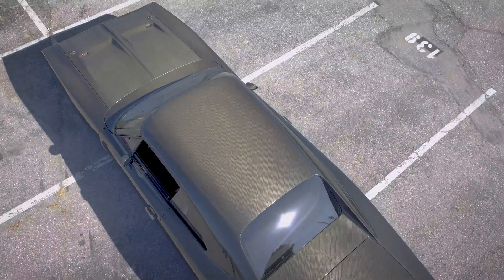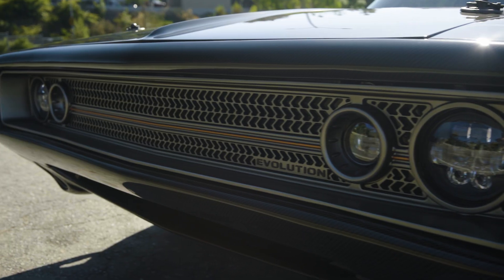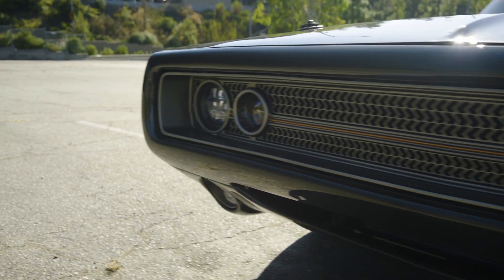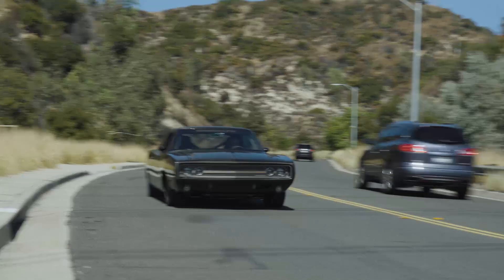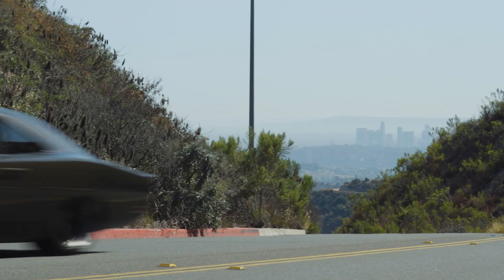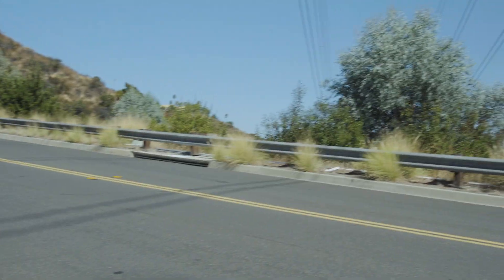Evolution was our best car that we've built today. When I look at muscle cars, I look at the styling. I look at the power and performance. But most of all, it had an attitude. The Dodge Charger is the car that the bad guy always drives. It's that character that we like.